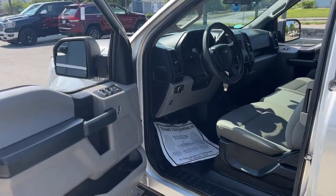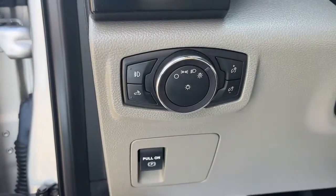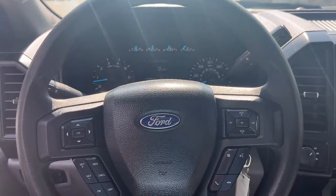Keyless entry, fog lamps, 4x4, V6 cylinder engine, backup camera, iPod and MP3 input, trailer hitch, front tow hooks, electronic stability control, and vehicle anti-theft system.